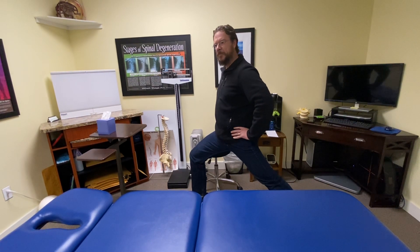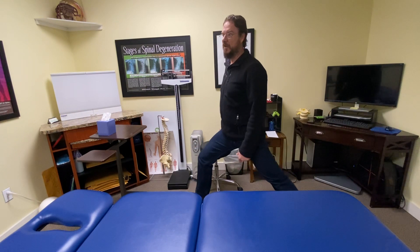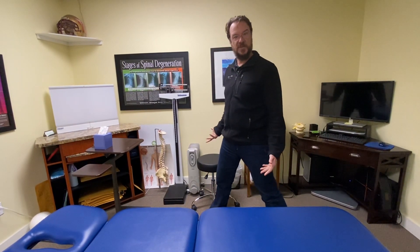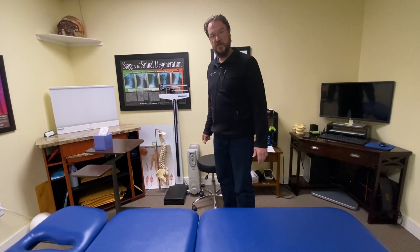Hold that for a good 30 seconds or so. If you go to do this and you're only getting a little range, you probably need to be doing it multiple times a day. That's going to help with your uprightness when standing and the health of your spine.